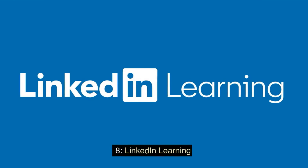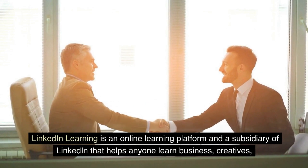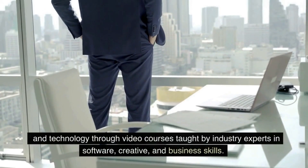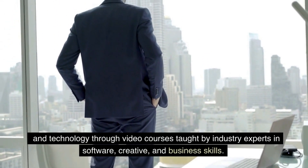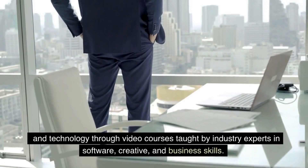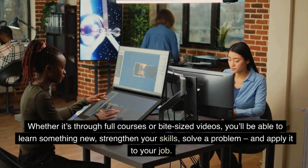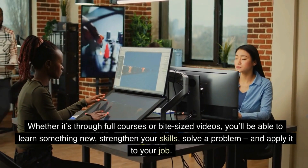Eight: LinkedIn Learning. LinkedIn Learning is an online learning platform and a subsidiary of LinkedIn that helps anyone learn business, creative, and technology skills through video courses taught by industry experts. Whether through full courses or bite-sized videos, you'll be able to learn something new, strengthen your skills, solve a problem, and apply it to your job.